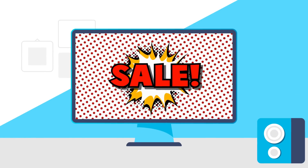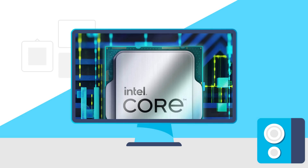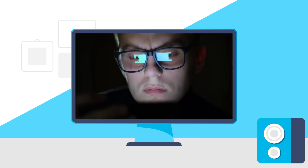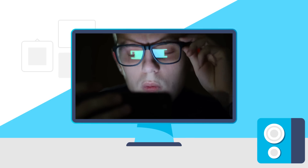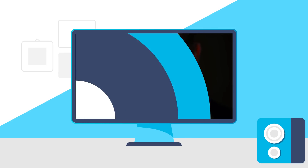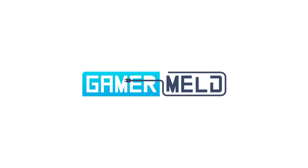Today we have some huge deals! RX 7000 GPUs come with this, 13th Gen Intel CPUs released, and massive details on AMD's Ryzen 7000 CPUs — I'm talking 40% plus performance increases official and more! Welcome everyone to Gamer Melt! First up for today,